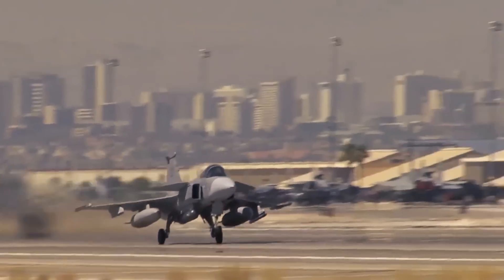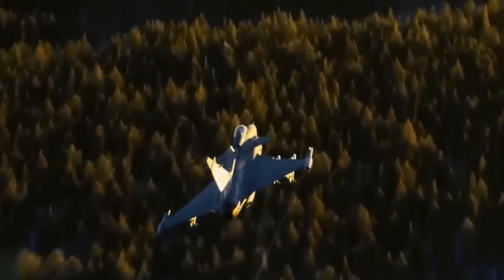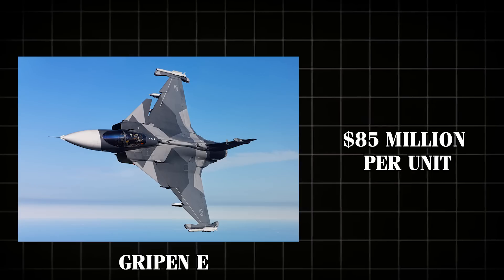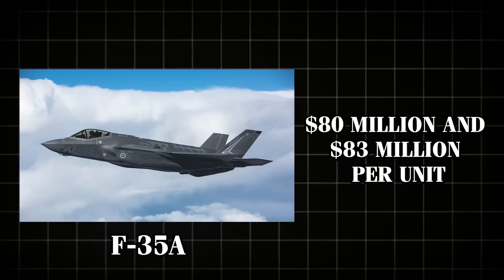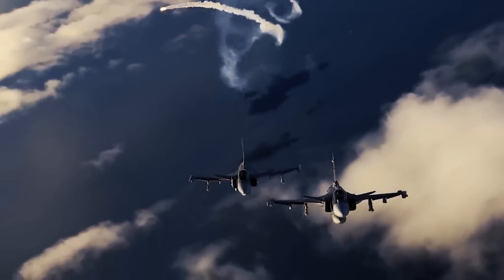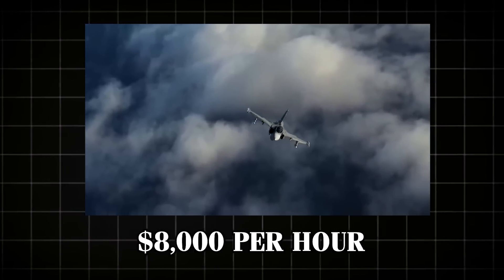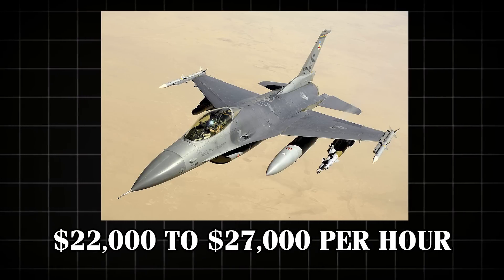While the Gripen E's advanced technology and capabilities are impressive, another critical factor is its cost-effectiveness, which makes it an attractive option for many air forces. The Gripen E has an estimated price of around $85 million per unit. While this is slightly higher than some other modern fighter jets, such as the F-35A which costs between $80 million and $83 million per unit, the advanced features and long-term benefits often justify this initial investment. One of the most significant advantages is its low operational cost — the E version costs about $8,000 per hour to operate, which is significantly lower than the $40,000 per hour for the F-35 and the $22,000 to $27,000 per hour for the F-16.